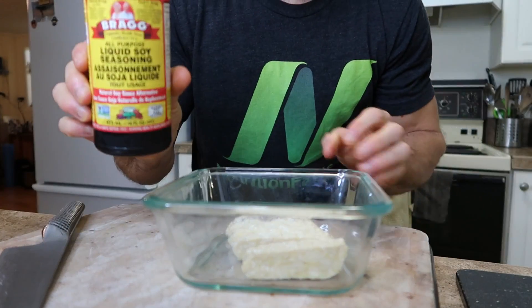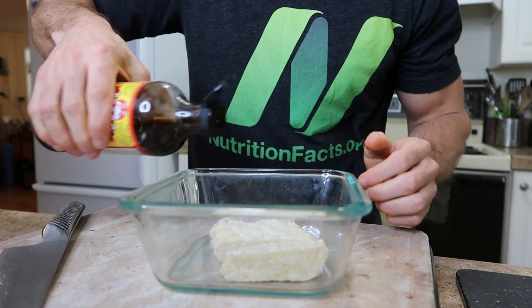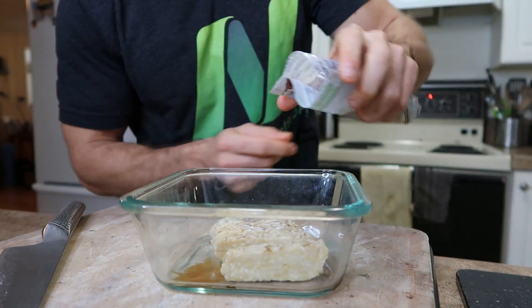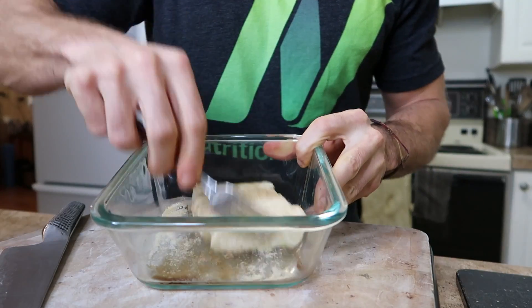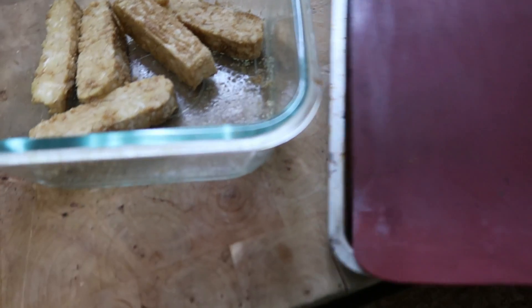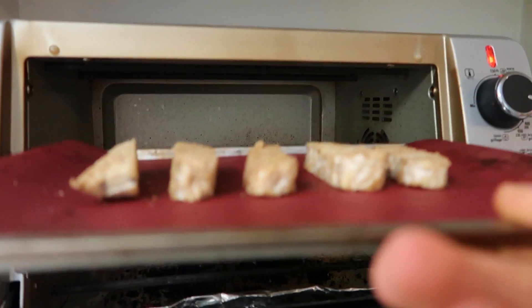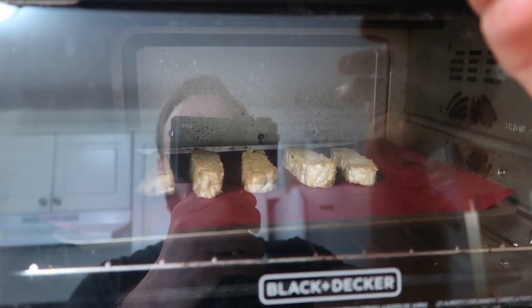I've just cut the tempeh into strips. I'm going to pour a little bit of Bragg's liquid soy seasoning on there — you could use tamari or soy sauce as well. Then a little bit of garlic powder and a little bit of onion powder. Mix it around so it's nicely coated, then put it on a baking sheet and pop it in the toaster oven for about 10 minutes, just to heat it up and get the outside to start to brown. You don't have to cook tempeh — you can eat it totally raw — I just like having something warm on top of my salads, and cooking locks in all those flavors.